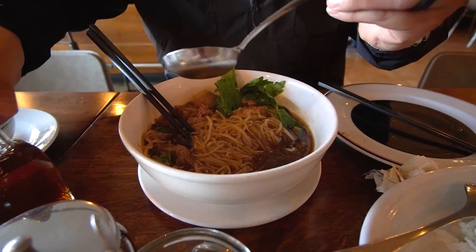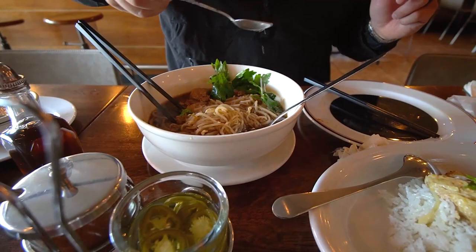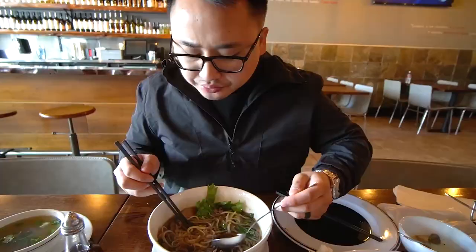Mix it up a little bit, add some vinegar — this just enhances the flavor. The fish sauce and the lime definitely just enhances the flavor and the umami-ness of this whole dish.